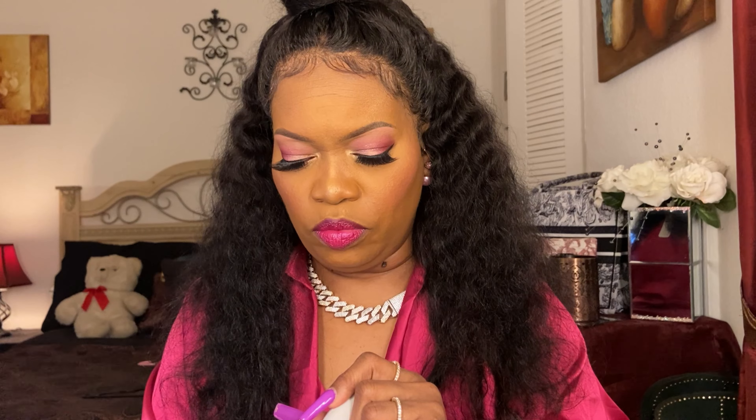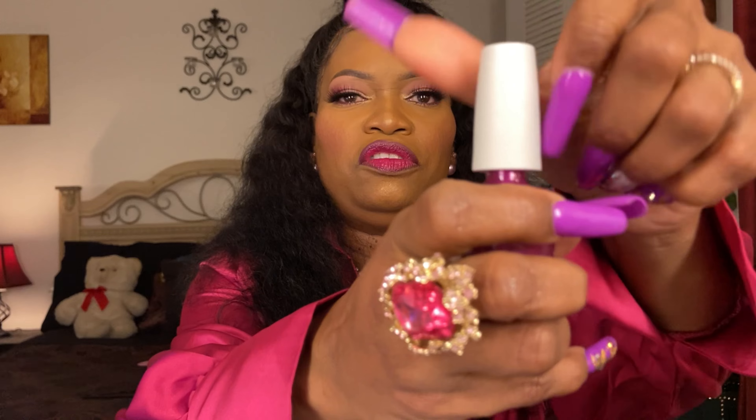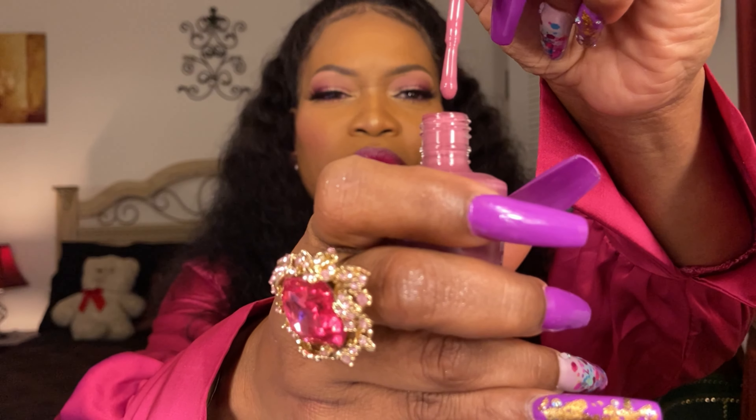I also have two OPI Nature Strong polishes. One is called This Will Make You Blue Crazy Thistle — it almost matches my shirt and it's absolutely gorgeous — and the other is Simply Radishing, a mauve-y lilac pink that is stunning.